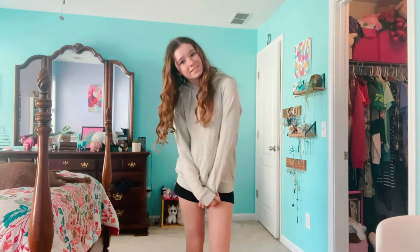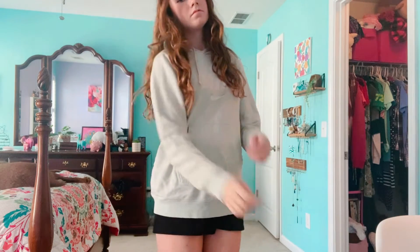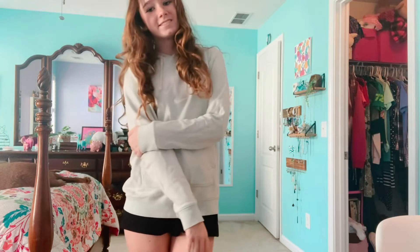This next outfit is a pretty casual one. I'm just wearing this greenish Nike sweatshirt with these black shorts that I got from Target. It's just a super easy outfit for if it's cold outside or if school is just cold.